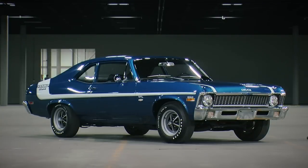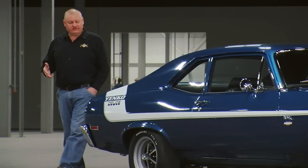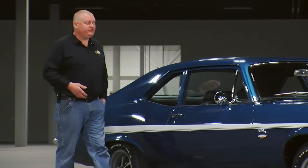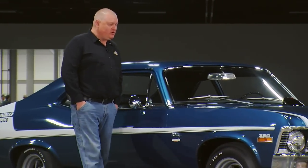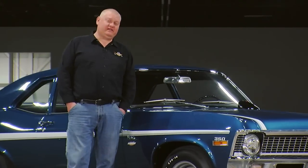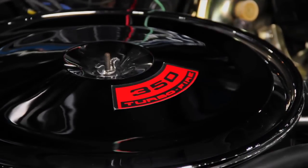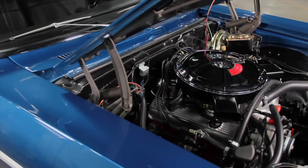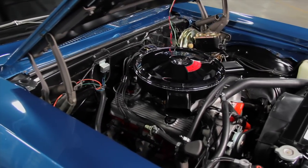The story behind the Yenko Deuce is that by 1970, muscle cars were being penalized with exorbitantly high insurance premiums. When an insurance company would see a car with wild stripes and a big-block V8 under the hood, they jacked up the insurance premiums, which scared people away from buying these cars. The recipe was simple: take high-performance Corvette and Camaro parts and swap them into the Nova. Add a few extras, stripe it up, and you've got yourself a hot rod.